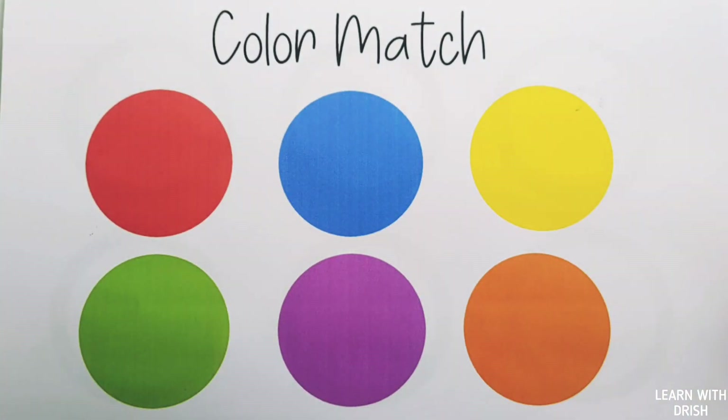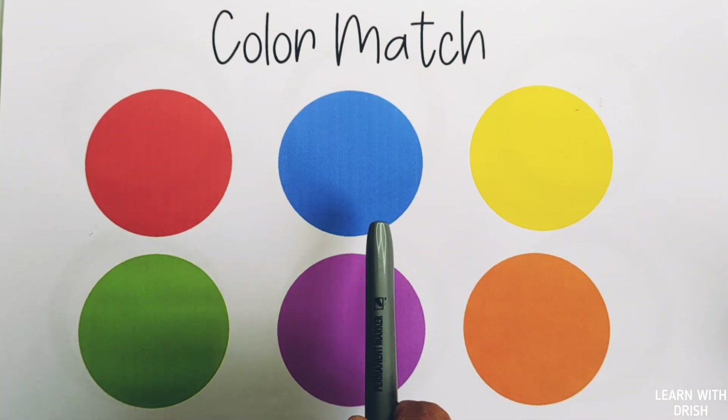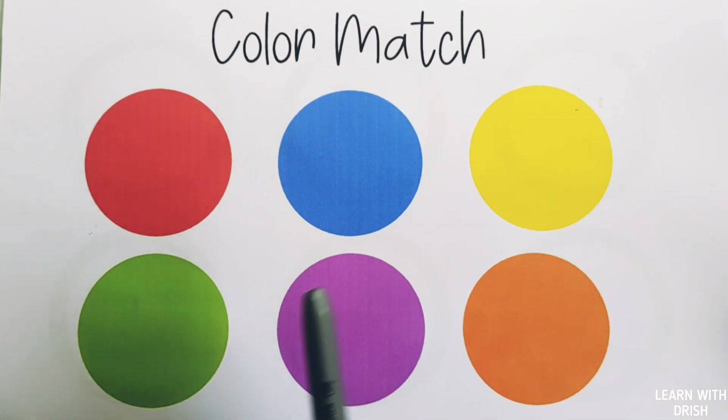Brown color. Let's paint these colors. Red color, blue color, yellow color, green color, violet color, orange color.